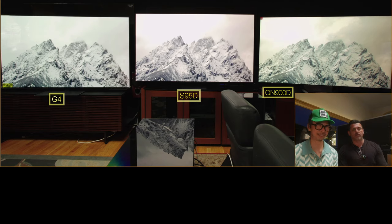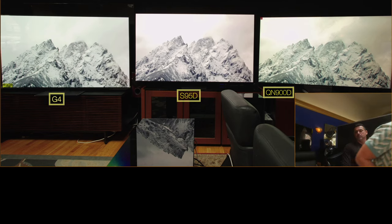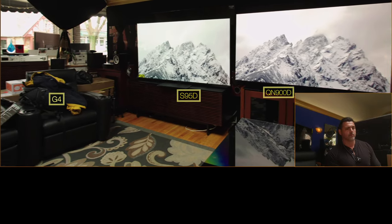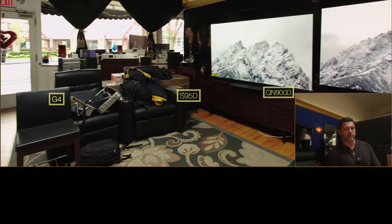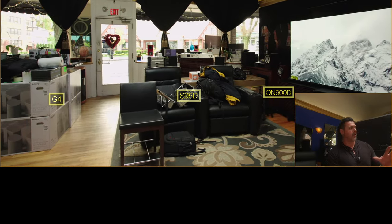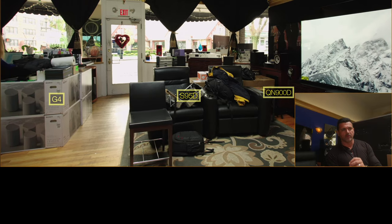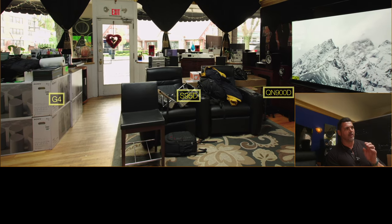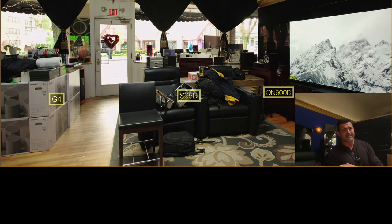These TVs have been covered to death already by us and others. The perspective we're looking to add today is we're starting this comparison in a bright room. The room is very bright — we have a skylight. We want to put to bed right off the bat the claim that the S95D will not do well in a bright room. That is nonsense.